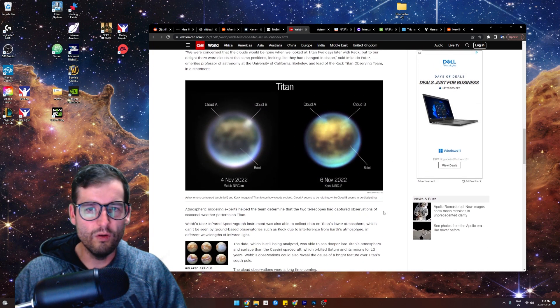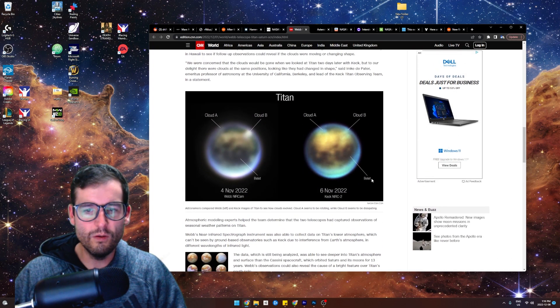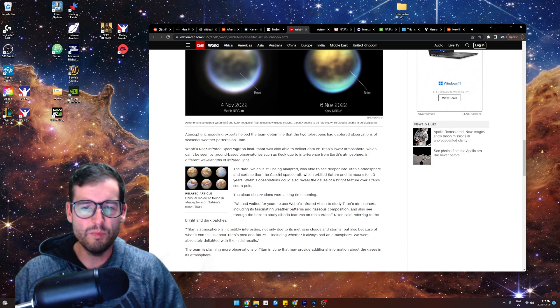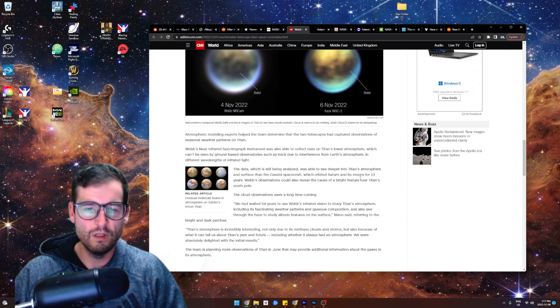Look at this — these are even better photos. Look at those clouds. It's so cool. There's the sand dunes of Balet. The data, which is still being analyzed, was able to see deeper into Titan's atmosphere and surface than the Cassini spacecraft, which orbited Saturn and its moons for 13 years.